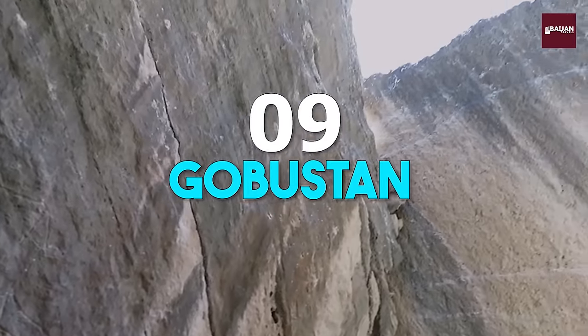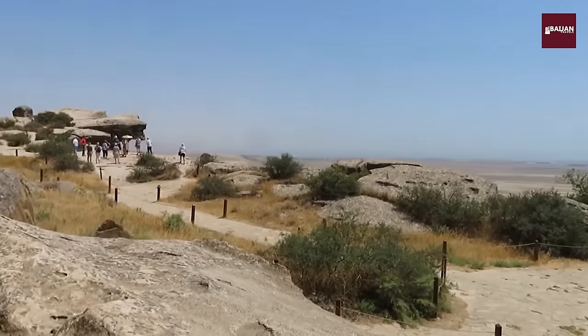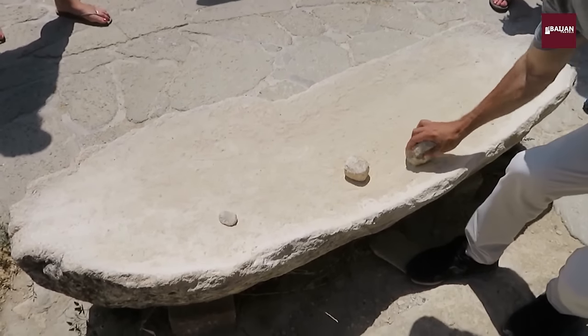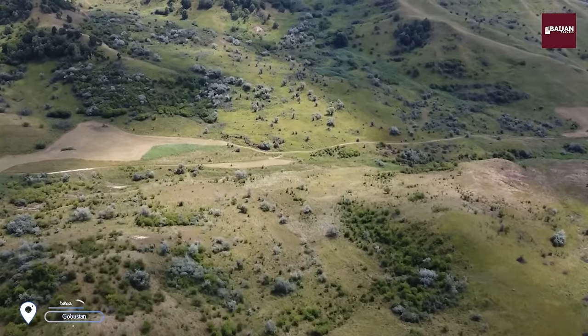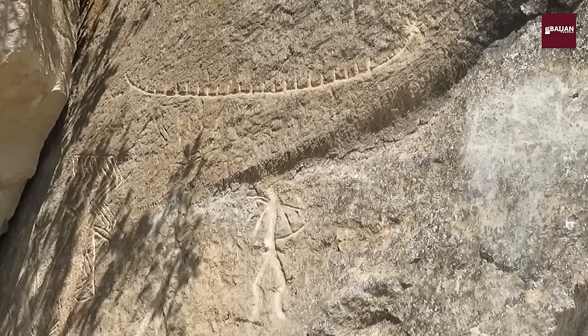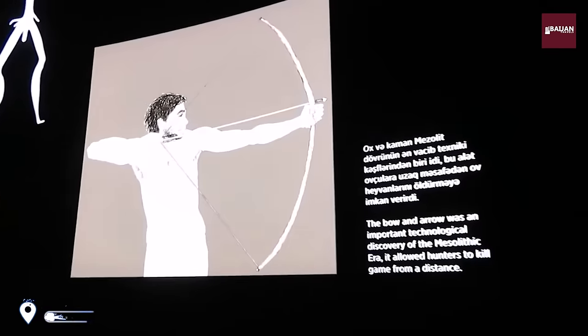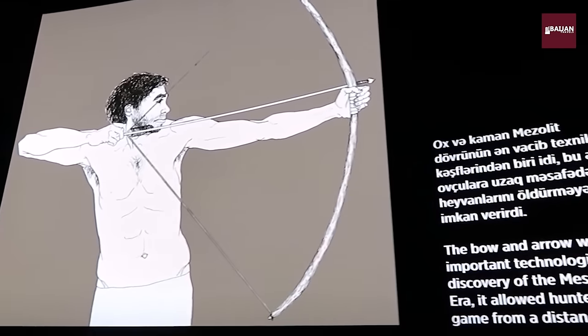Number 9: Gobustin. Now it's time to travel back in time with a visit to Gobustin, an archaeological reserve that is home to ancient rock art, mud volcanoes, and more. We'll take a guided tour of the site, exploring the fascinating petroglyphs and learning about the history and culture of Azerbaijan's ancient inhabitants.